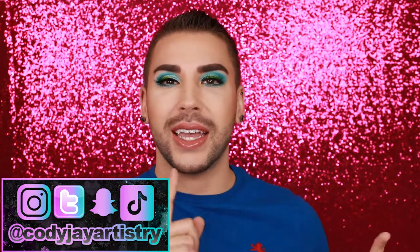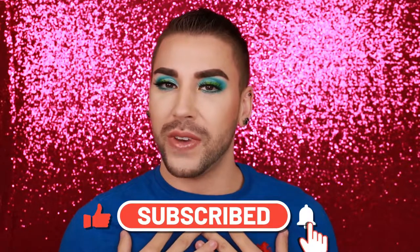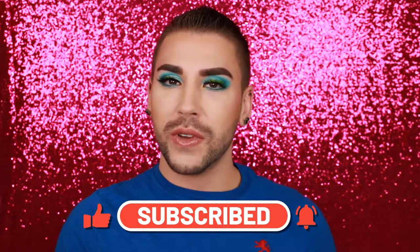That is all I have for today's video. If you'd like to keep up with all things Cody J, you can find me on Instagram, Twitter, Snapchat, and TikTok, all at Cody J Artistry. If you enjoyed today's video, please give it a big thumbs up down below, click that big red subscribe button to join my YouTube family, and turn on post notifications by clicking that bell icon and switching it to all. Thank you guys so much for watching, and I'll see you in the next one. Paws up.